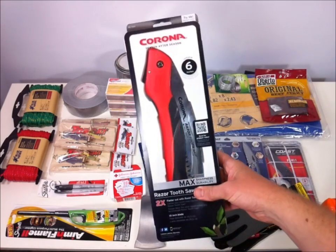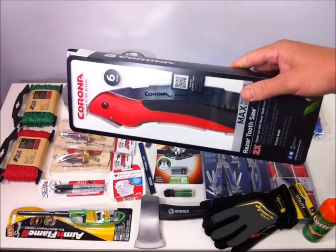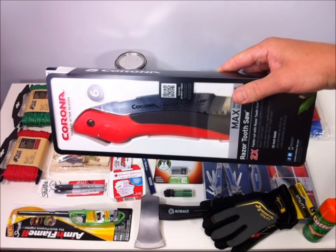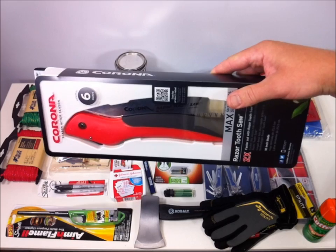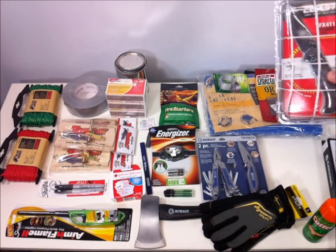I've done a review on this Corona saw and I like it very much, so that's why I grabbed one. This is a great cutting tool for any survival situation, or if you just need a quality folding saw — this is a good option.